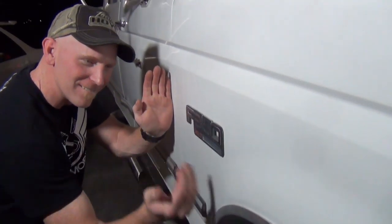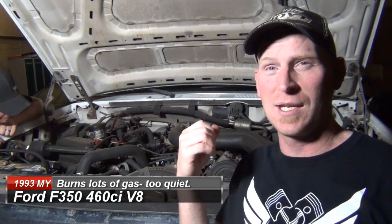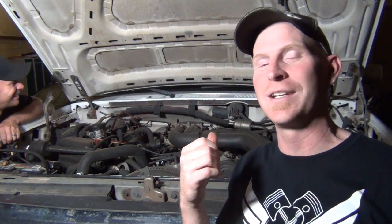Alright, so today's vehicle is a '93 F-350 with the 460 engine in it. And the problem with this truck is that it has a 460 engine in it. No arguing that the 460 is a good engine, but it's also terrible on fuel. Everybody likes diesel, right? Diesel brothers, all that kind of rage.